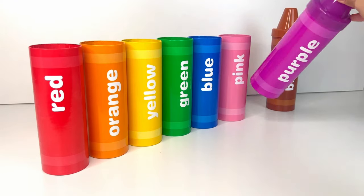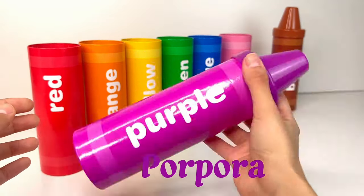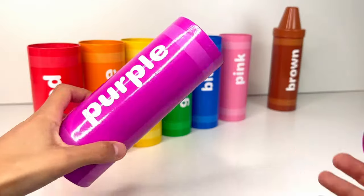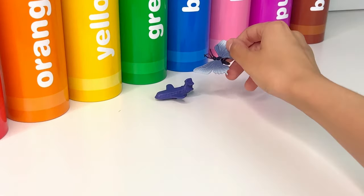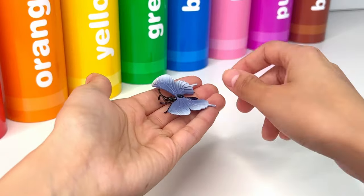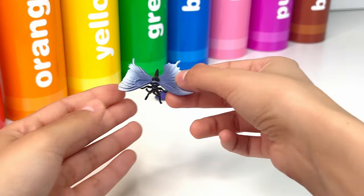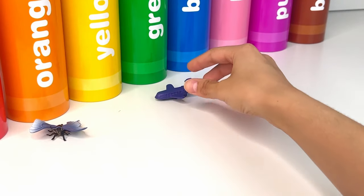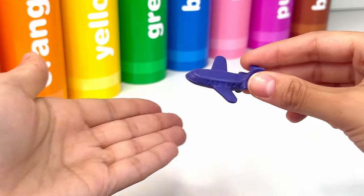Our next crayon is purple, or purpura. First we have this little cute butterfly — it's so beautiful and it has colorful wings. Let's see what's next. It's a plane, a powered flying vehicle.